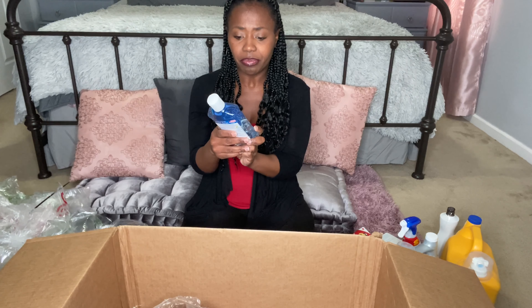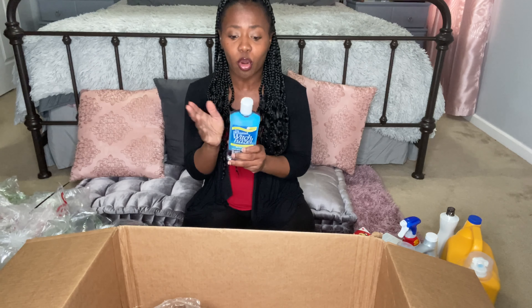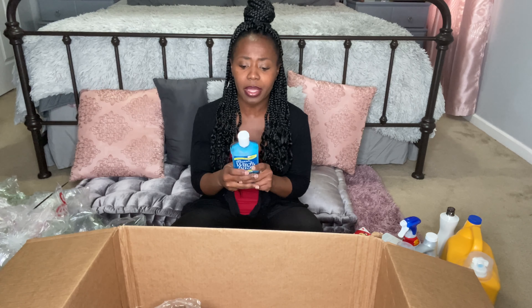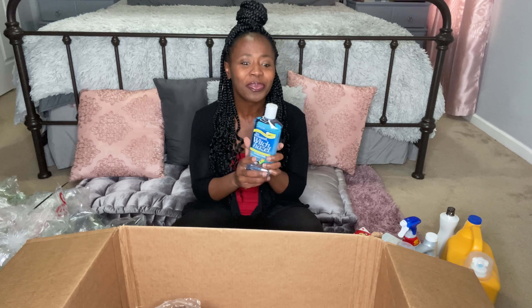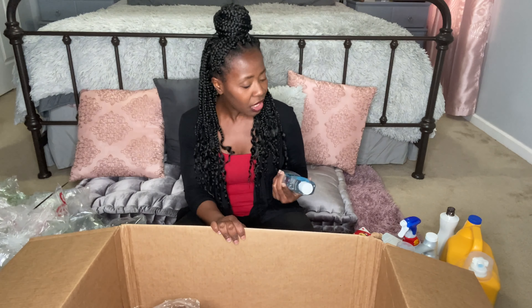Witch Hazel — I got the Dickinson's brand, which is really good. I know there's another brand, Thayer's, that a lot of people are raving about, and it must be really good because that one was sold out online. I was watching Happy Stylish Mommy — she was talking about using Thayer's as a toner. She normally uses Dickinson's but she said she's switching. I'll be on the lookout to get my hands on that product, but I was able to get some witch hazel.